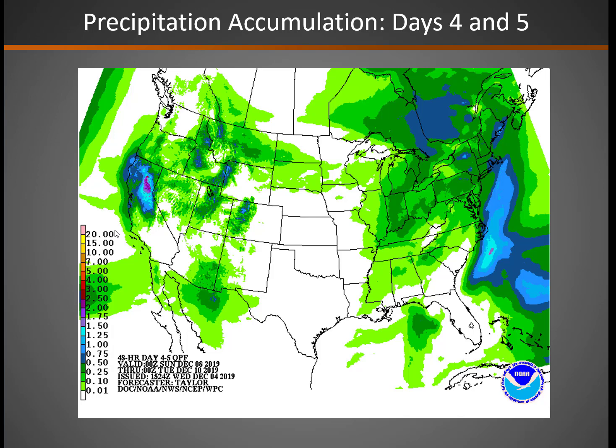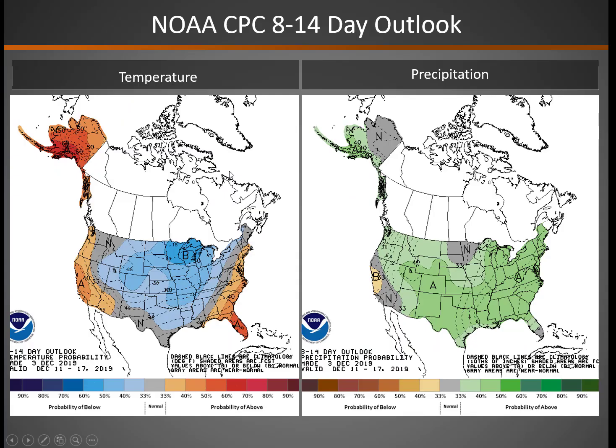Precipitation accumulation from Saturday afternoon through Monday shows significant amounts in the darker green and blue areas. The long-range 8-to-14-day outlook shows cooler than normal temperatures in blue across most of the Great Basin, and a wetter than normal signal especially across Utah. So again, continuing that cool, moist pattern — most likely more favorable for pile burning than any other large-scale burn projects at this time.